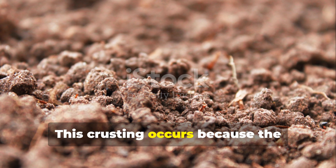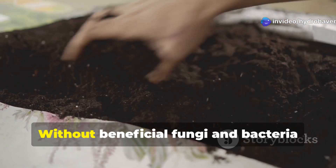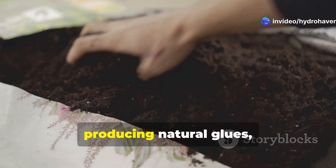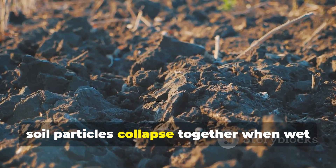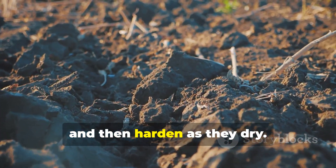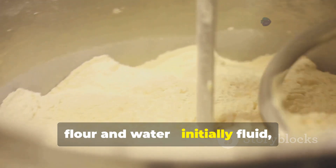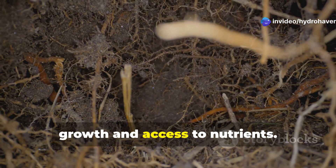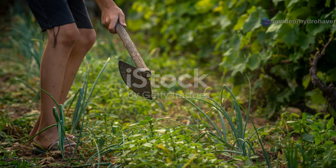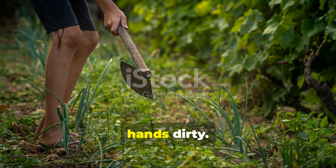This crusting occurs because the binding agents that hold soil particles in stable aggregates have been depleted. Without beneficial fungi and bacteria producing natural glues, and without adequate organic matter, soil particles collapse together when wet and then harden as they dry. It's similar to what happens when you mix flour and water — initially fluid, it dries into a hard crust. This condition severely limits plant root growth and access to nutrients.